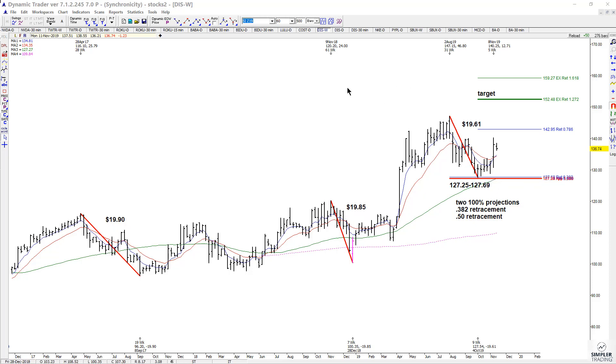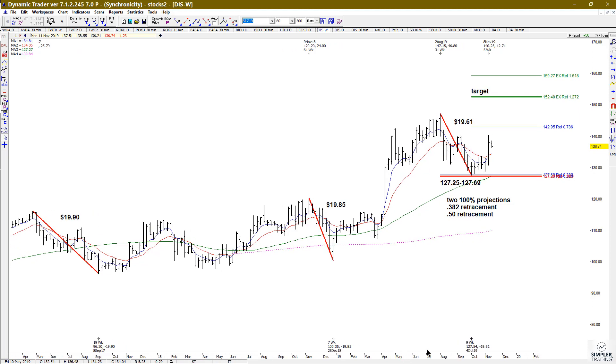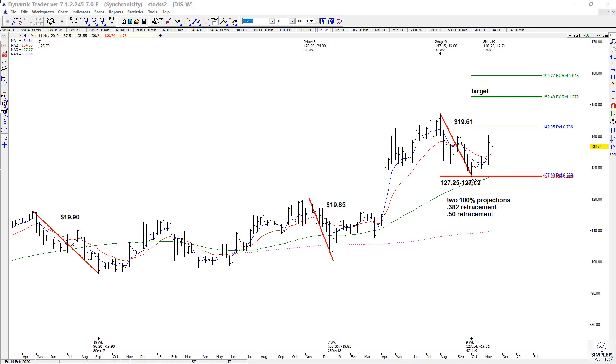I'm always worried about what's going to happen with earnings, but earnings came out and so far we've seen a nice rally off of this simple symmetry with a couple of retracements.